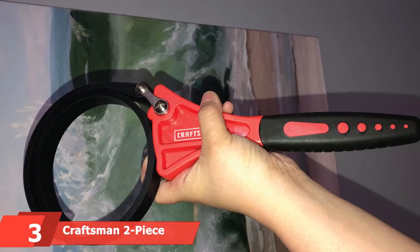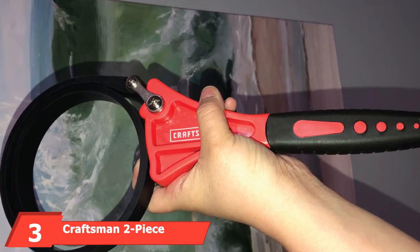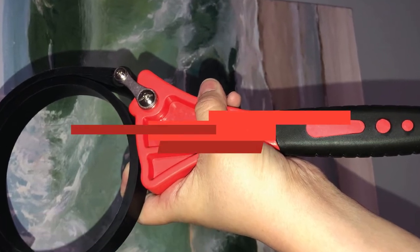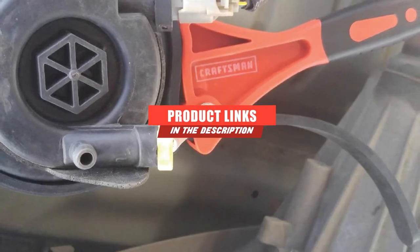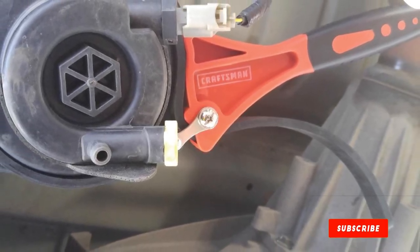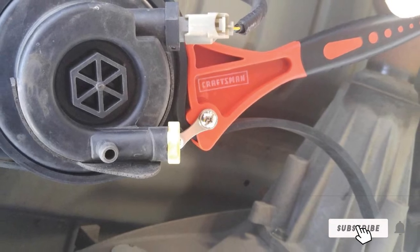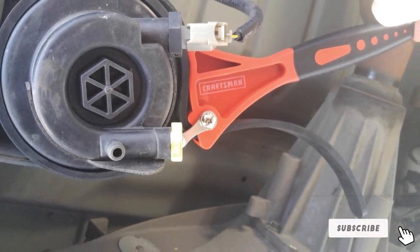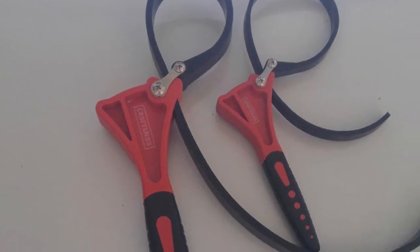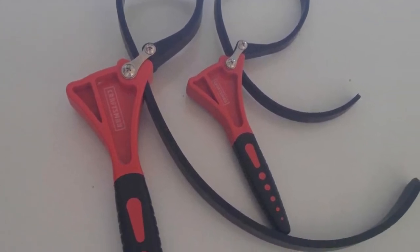The number 3 position is held by the Craftsman 2-Piece Rubber Strap Wrench Set. No list of tools would be complete without a product from Craftsman. You can get a two-piece wrench set for an affordable price, with the larger wrench dealing with oil filters up to 6.375 inches in diameter and the smaller wrench handling up to 4 inches in diameter. Craftsman's oil filter wrenches use a strong, reinforced rubber strap for grip.